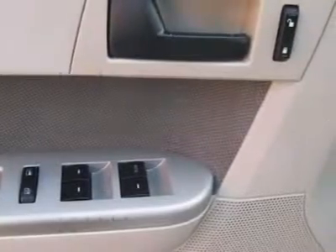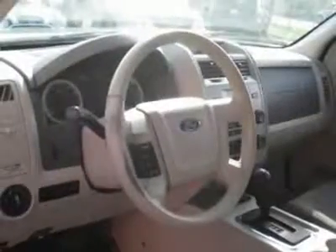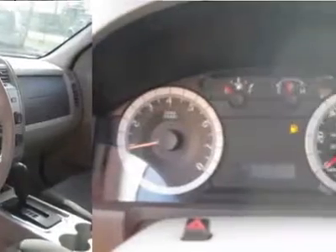We provide all the paperwork: bill of sale, titles, reassignments, and temp tags. Ride off the lot — we open at 9 a.m. every day.